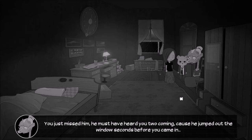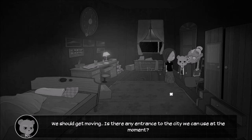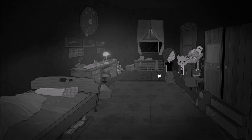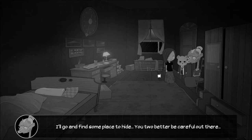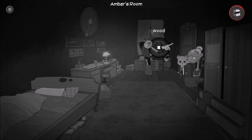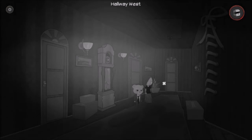Come on, come on, we must go check on Millie. You know, when you hit someone and they scream, naturally you would run, you wouldn't walk. Millie, are you okay? We heard a scream. Oh, thank goodness you're here — it was him, the red man. You just missed him. He must have heard you two coming cause he jumped out the window seconds before you came in. I can't imagine what would have happened if you hadn't shown up. It's okay Millie, we're here now, you're safe. We should get moving. There's an entrance to the city in the attic, maybe we can use that one. What about Millie — are we gonna leave her alone? She'll be fine. Millie's a tough broad. Don't worry about me, little miss. You two better be careful out there.